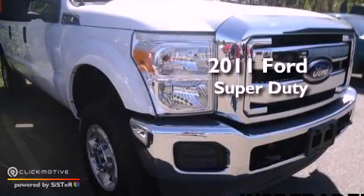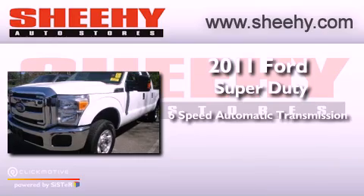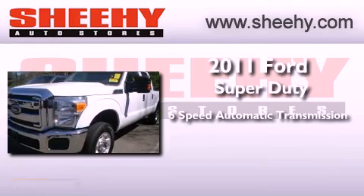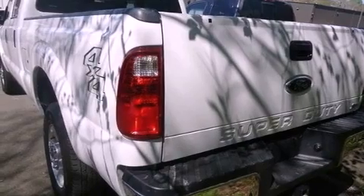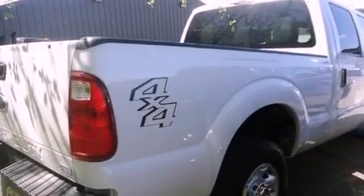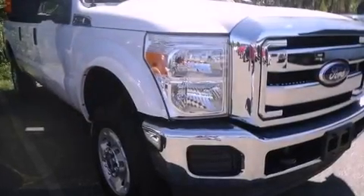This is a 2011 Ford Super Duty. This truck has a 6-speed automatic transmission, a 6.2-liter V8, and 4-wheel drive. Its top features include traction control and stability control systems, hill start assist, and a tire pressure monitoring system.